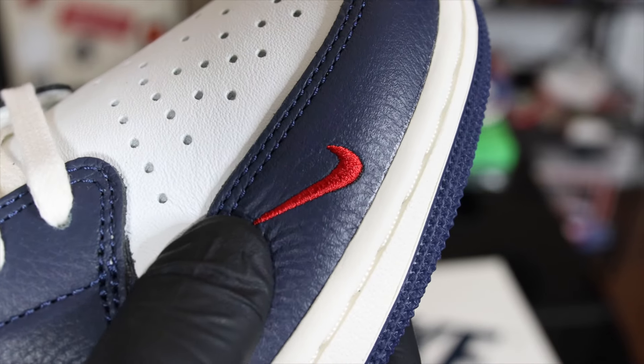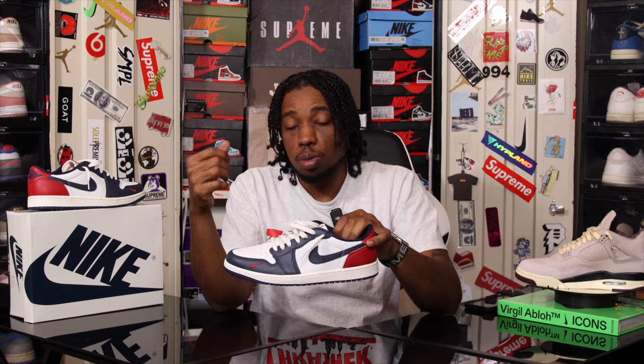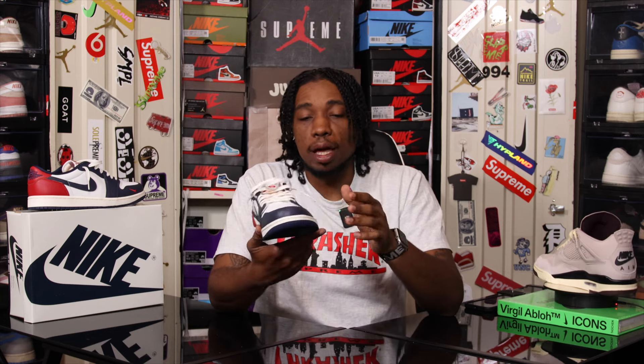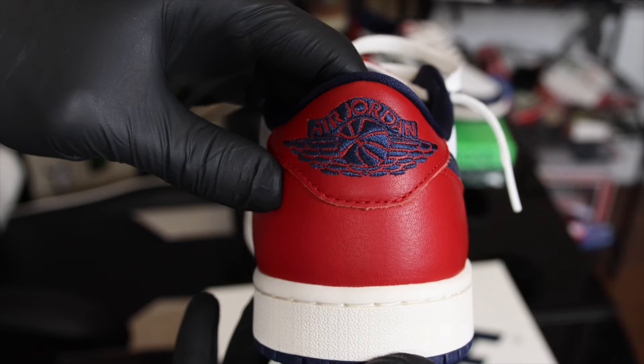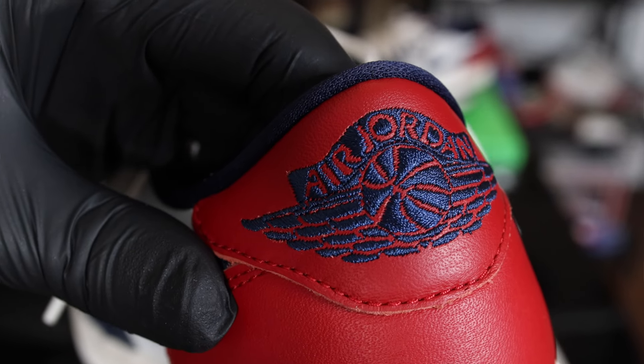That is the best touch that they can put on any Nike sneaker — it's not just on the One Low, you see it on the Dunk SB too. There's just something about it that makes the sneaker beautiful. They also gave us some stitch work on the back heel — the Air Jordan 1 Wings logo stitched in navy blue on the red leather on the back heel. That stitched Jordan 1 Wings logo goes a long way, I promise.